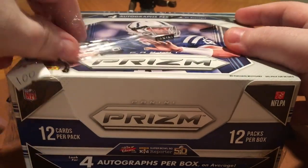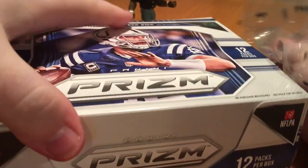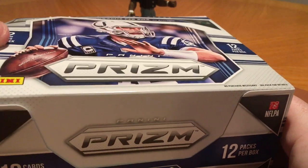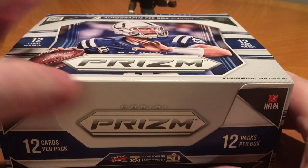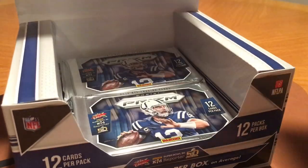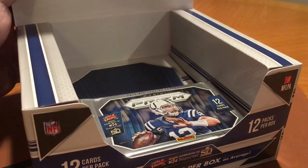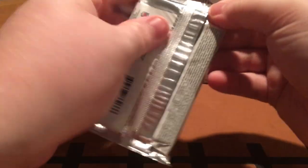I haven't really seen honestly too many good things come out of these jumbo boxes. Most of the good stuff usually seems to come out of the regular Prism Hobby boxes and not the Jumbos. But you get 12 packs in here, 12 cards per pack. Alright, let's get ripping here.